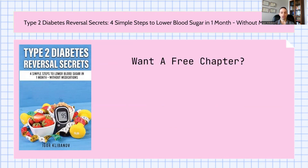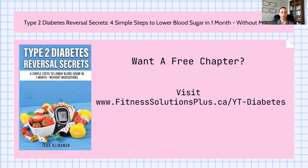I'm offering you a free chapter from the book titled 10 Diabetes Myths That Are Harming Your Health. If you want to download a PDF version of that chapter, just visit www.fitnesssolutionsplus.ca/yt-diabetes, or check out the link in the description below.